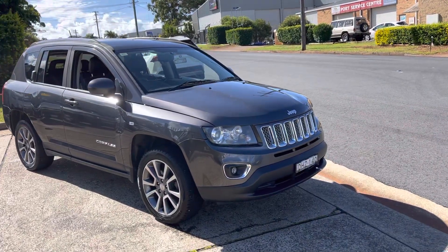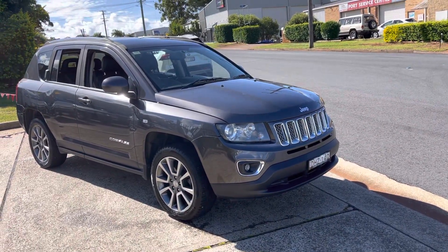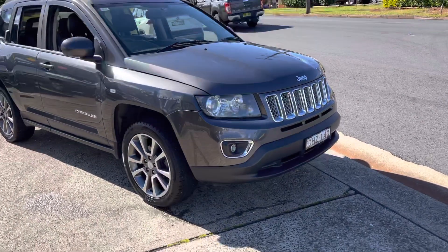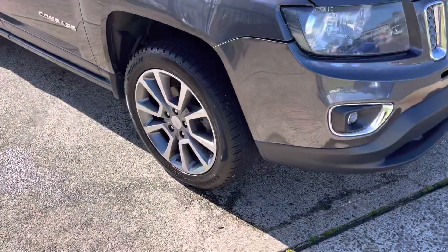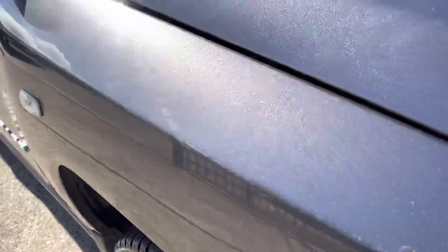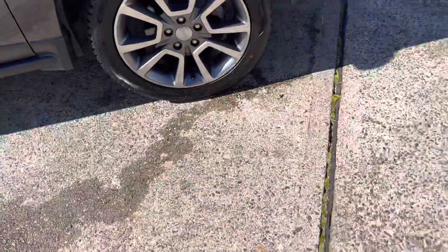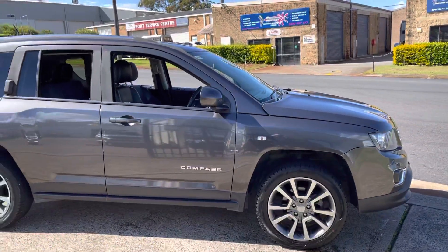Wow, just arrived in. Fantastic and versatile little SUV — the Jeep Compass Limited, top of the range, 2014, in a graphite grey metallic. And a great looking car, lovely colour, great set of wheels, good tread on the tyres. What a fantastic little SUV.